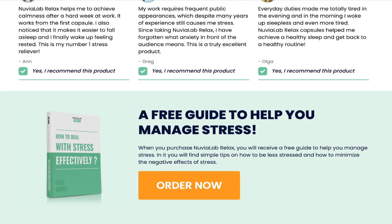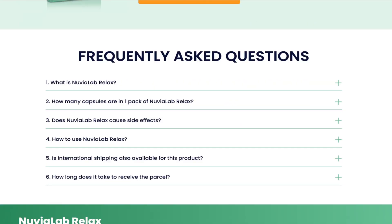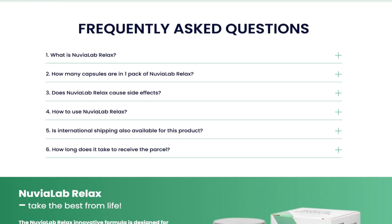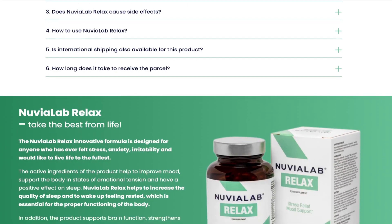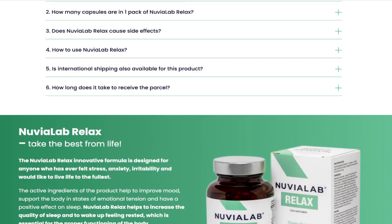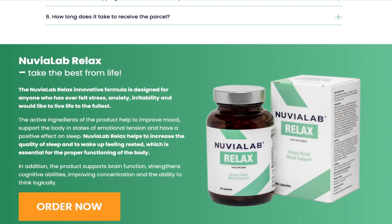An important warning is that for Nuvia Lab Relax to work it is necessary to take the treatment seriously. You should take it every day without fail. It is recommended to take two capsules of Nuvia Lab Relax a day with a glass of water after a meal. To avoid unwanted side effects, never exceed the recommended amount.